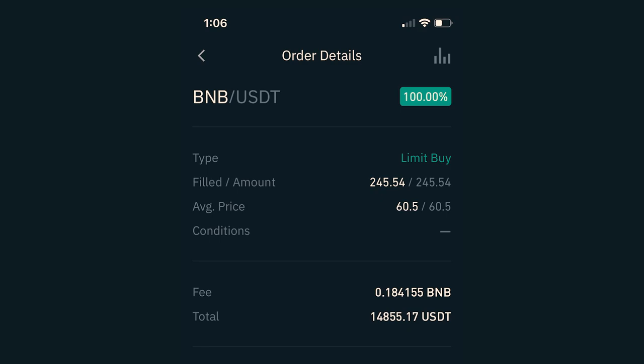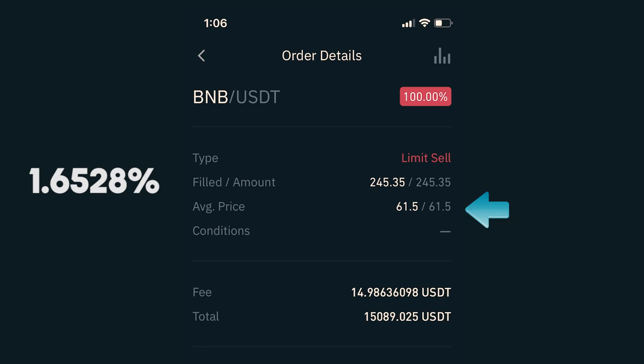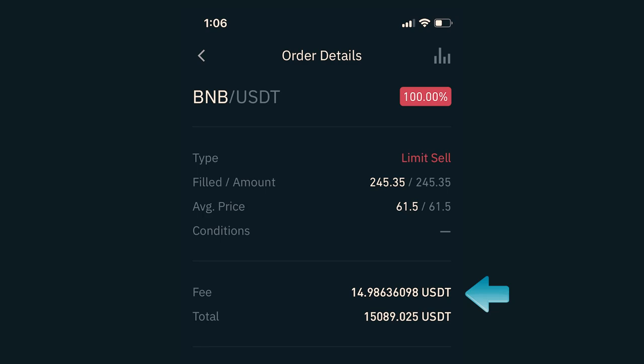February 5th: I placed an order to purchase BNB against my USDT for the price of $60.50, which got filled and I received 245.54 BNB. I also got charged a fee of 0.184155 BNB, which at that time was about $11, which brought my investment down to $14,855.17. I immediately placed an order to sell my BNB at $61.50, which would be a 1.6528% gain if it got filled. After about an hour, it got filled, and after deducting about $15 in fees, I had my investment back, which was worth $15,089.02. This particular trade generated $234 — pretty awesome.